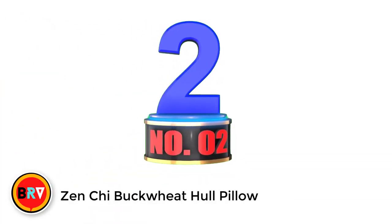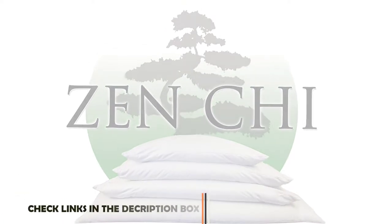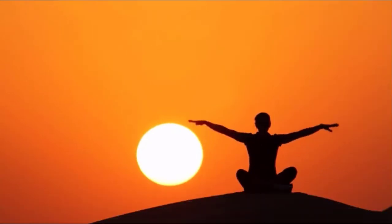Number 2: Zenkai Buckwheat Hull Pillow. This buckwheat pillow comes from Zenkai, a company that carries both buckwheat pillows and yoga mats. It might seem like a weird combination, but Zenkai is all about restoration, so a good night's rest followed by yoga practice might do your body some good.